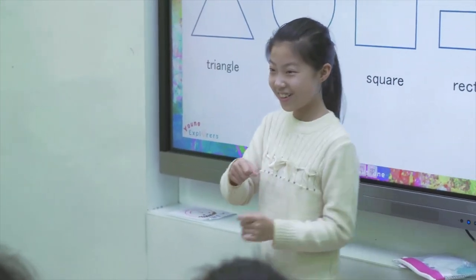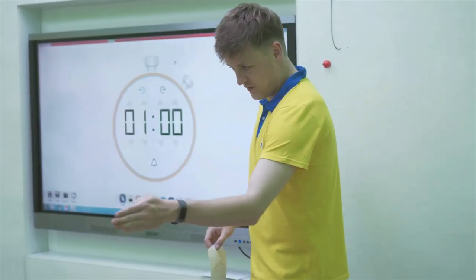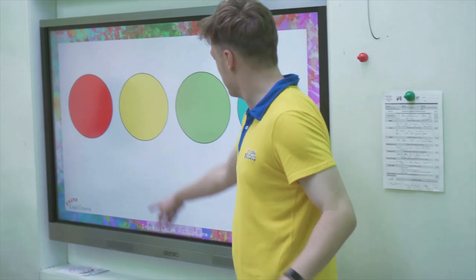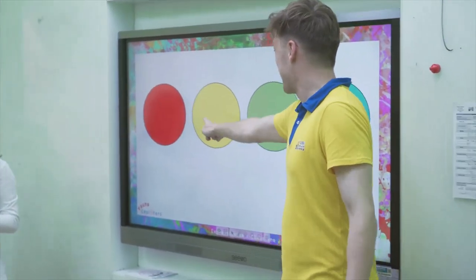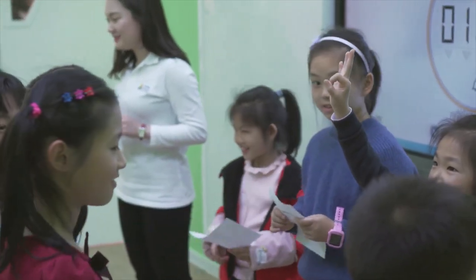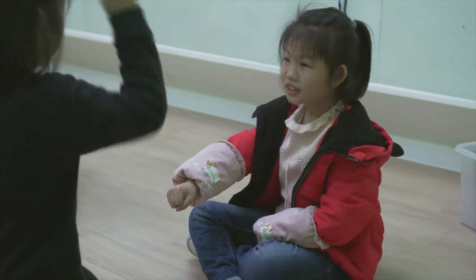Now let's take a closer look inside a STEAM AHEAD art class. Students are taught different colours and shapes and practice the language points through repetition after the teacher. With this new language, students are able to complete a pair guessing game under the watchful eye of the teacher and TA team.